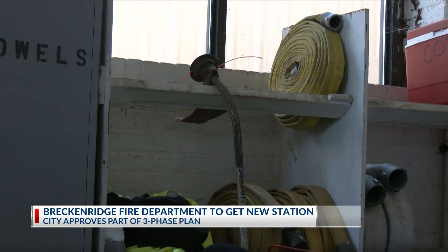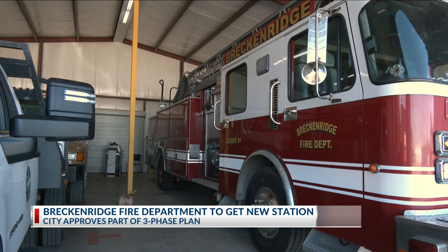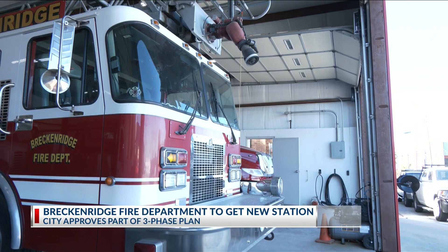Now the city has approved phase one of a three-phase plan for improvement to the old building. We put them in temporary living quarters on the north parking lot, then we demolish the fire station, and then we build a new modest fire station. City Manager Cynthia Northdrop says the best plan of action is to tear down and start again.